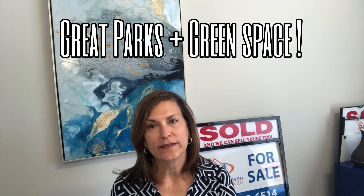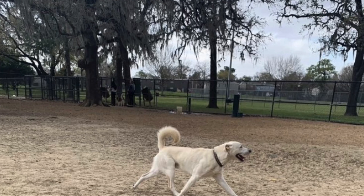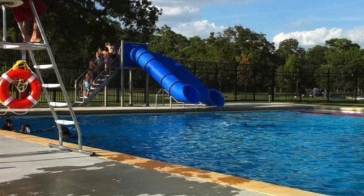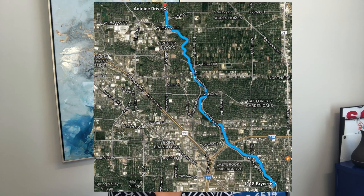The Garden Oaks and Oak Forest neighborhood also has great public parks and green space. T.C. Jester Park has plenty of places to picnic and has amenities for both adults and children, including biking and jogging trails, as well as a dog park, sports field, and playground. The T.C. Jester bike path connects to the White Oak bike path, so if you like to cycle, this is a great place to be.